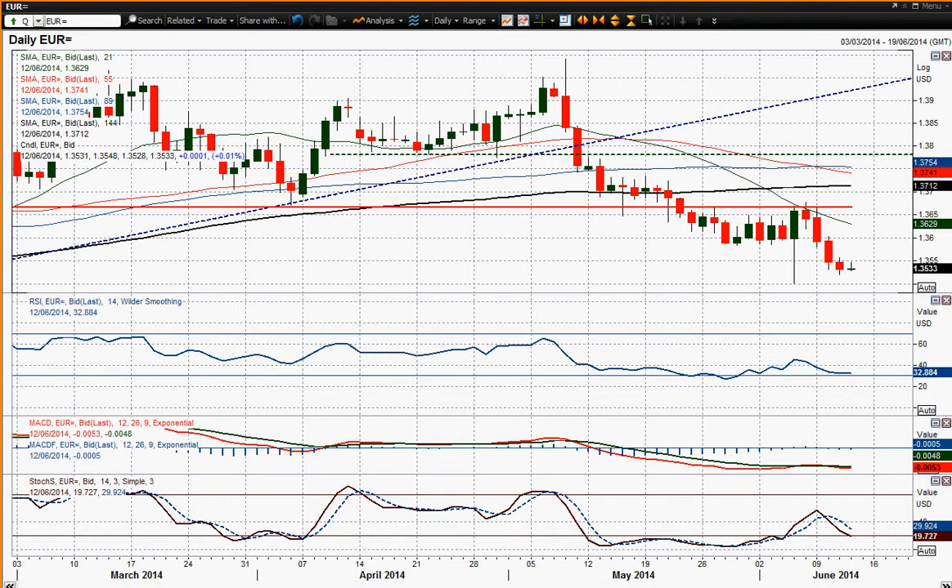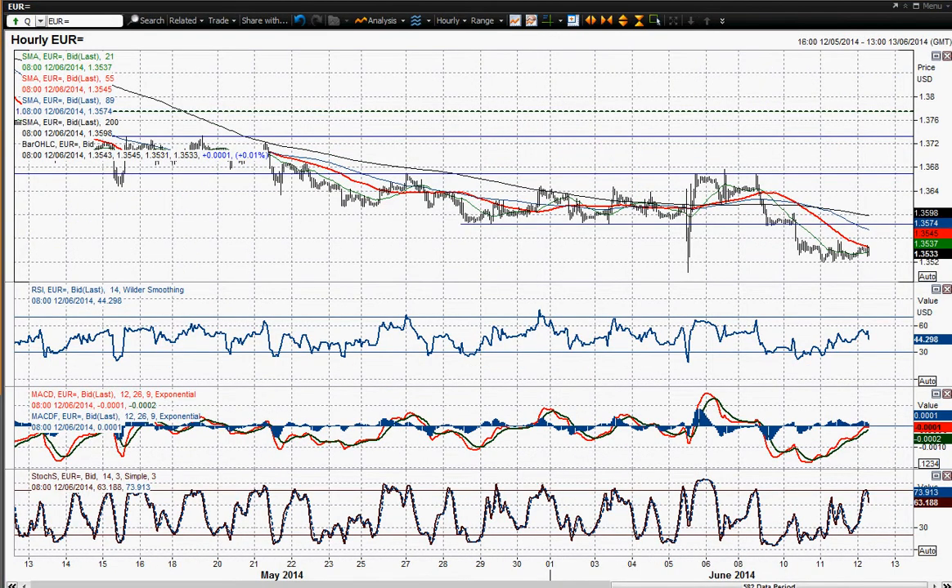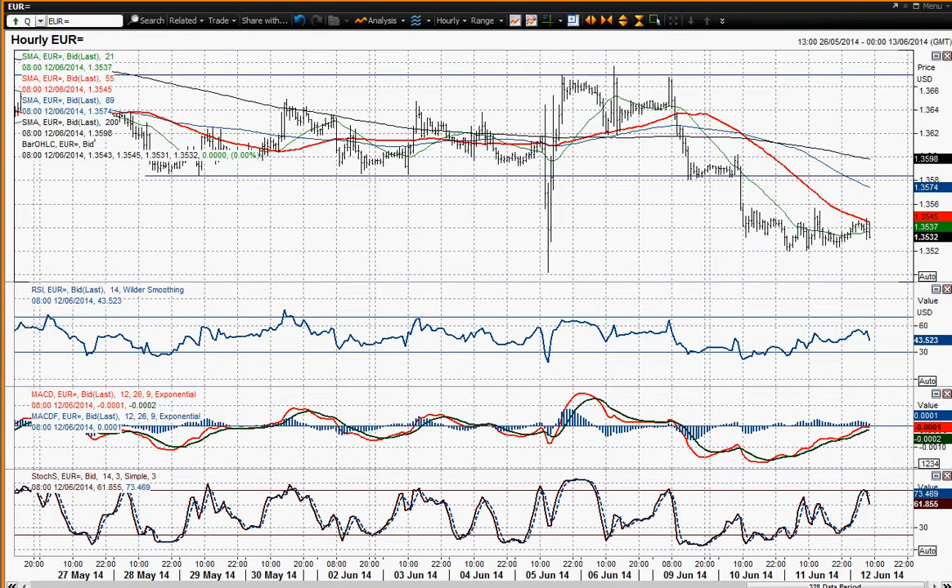Looking at the intraday chart, it's not really been able to build any sort of recovery. 3520 was yesterday's low and it's yet to breach that, but that certainly doesn't mean it's not going to happen. You've got a reaction high at 35.57, and the key resistance is now 35.85, which was that former support from this trading band.